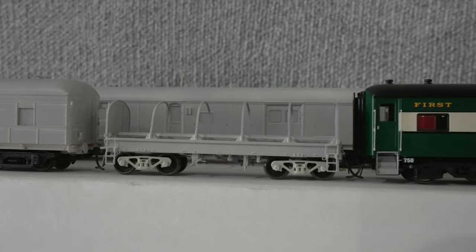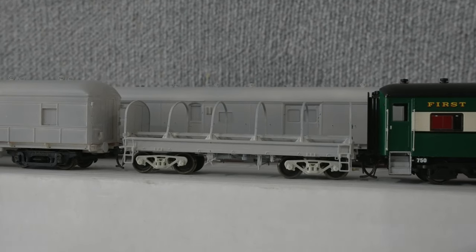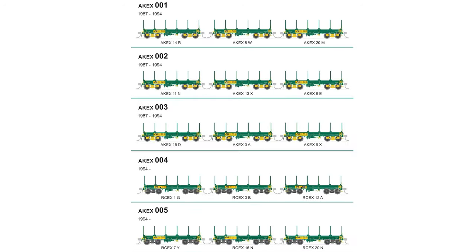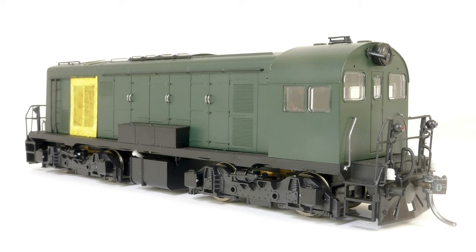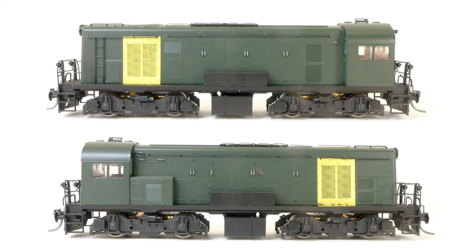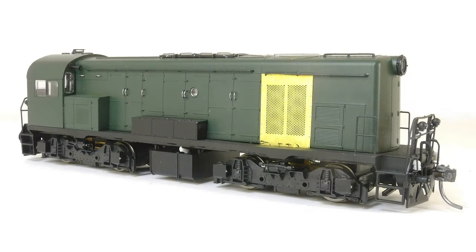Australian National AKEX/RCEX steel coil wagon painted samples are due in late June, with production slated for Q3 this year. The first tooling samples were on show at the Rose Hill and Albury exhibitions. Sample photos of the upcoming SDS release of Tasmania Government Railways Y-class locomotives in HO scale are now available, with order forms coming soon from the SDS website. There have been some compromises: the ride height is a little high due to commonality with the West Australian F-class, and the bogies are a little short for the same reason.